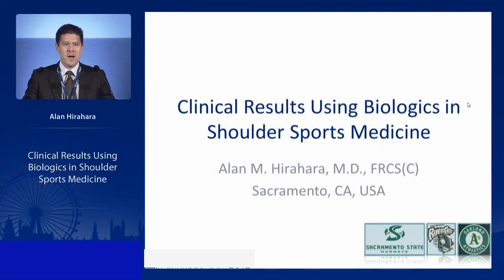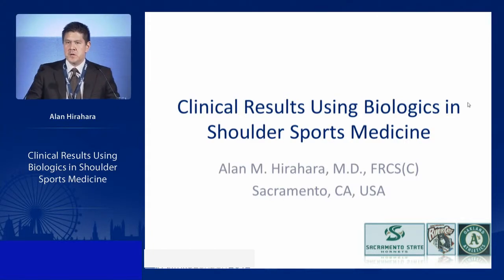We're going to talk about orthobiologics in shoulder sports medicine — specifically the clinical results of what we're seeing in biologics in shoulder sports medicine today, and the ideas of where we're going with it as well.